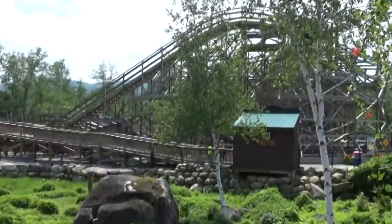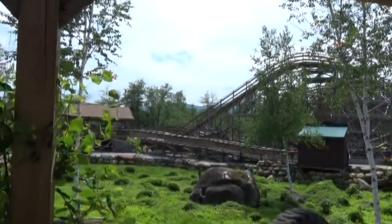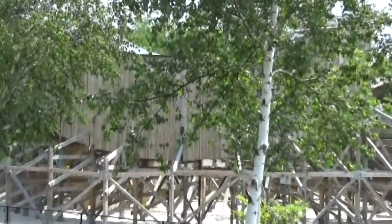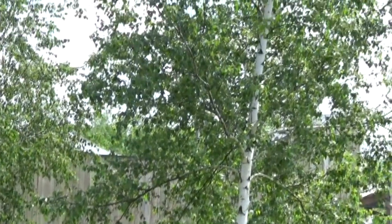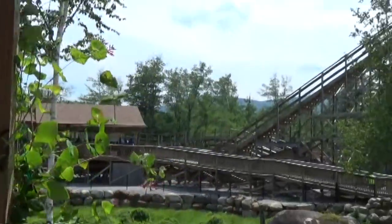Another shot here of AuroraSaurus to give you a sense of scale. Again, not a very big ride — it just goes from here over to there and back a couple times. There is a tunnel and that's pretty fun. Wonderful ride, lots of airtime. It doesn't look like much but it packs a big punch.